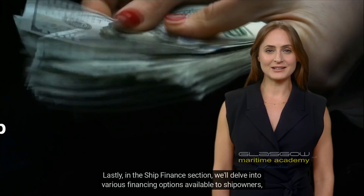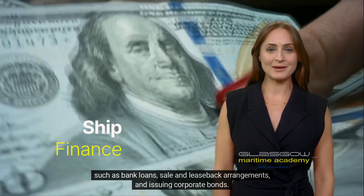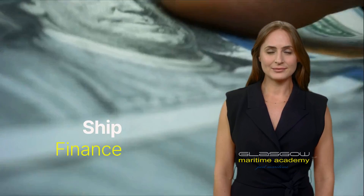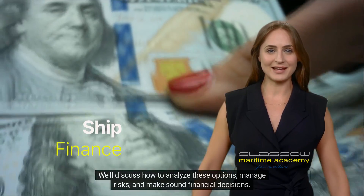Lastly, in the ship finance section, we'll delve into various financing options available to ship owners, such as bank loans, sale and leaseback arrangements, and issuing corporate bonds. We'll discuss how to analyze these options, manage risks, and make sound financial decisions.